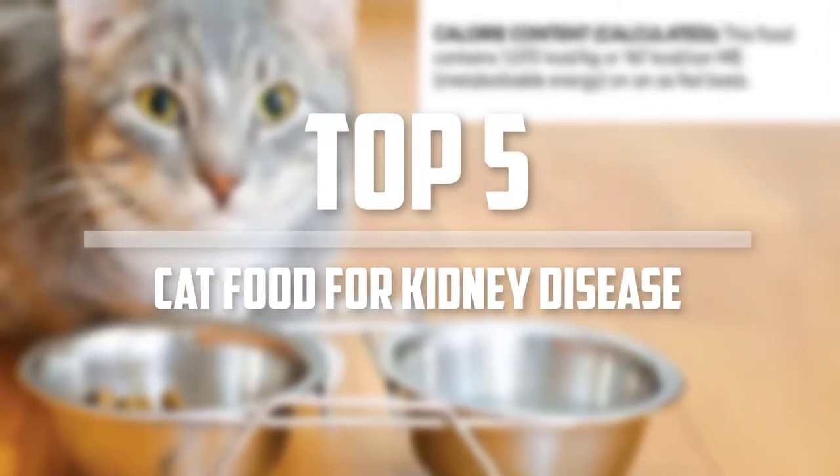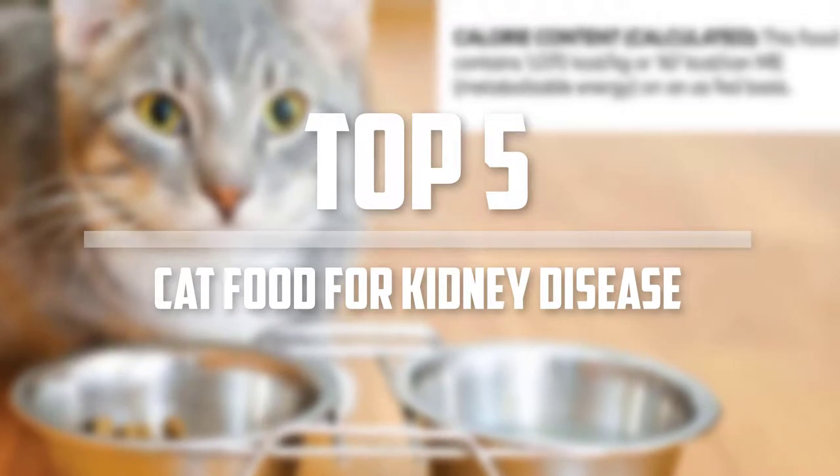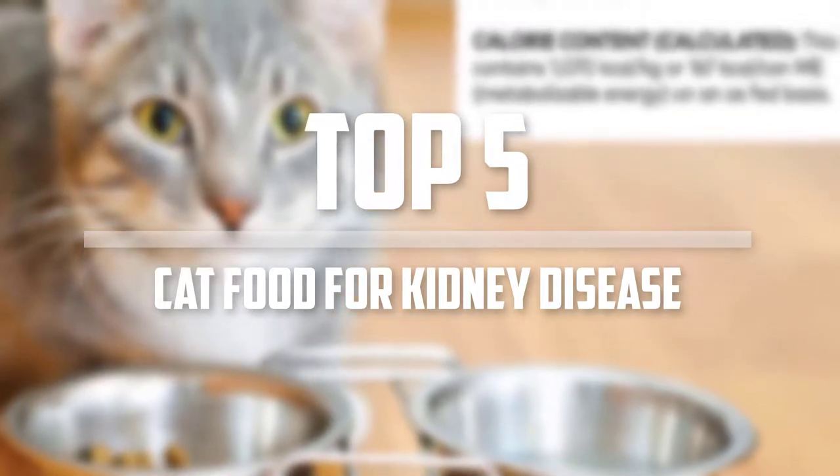Hello everyone, welcome back to Pet Labs. In this video we are going to check out the top 5 best cat food for kidney disease. Okay, let's get started with the list.